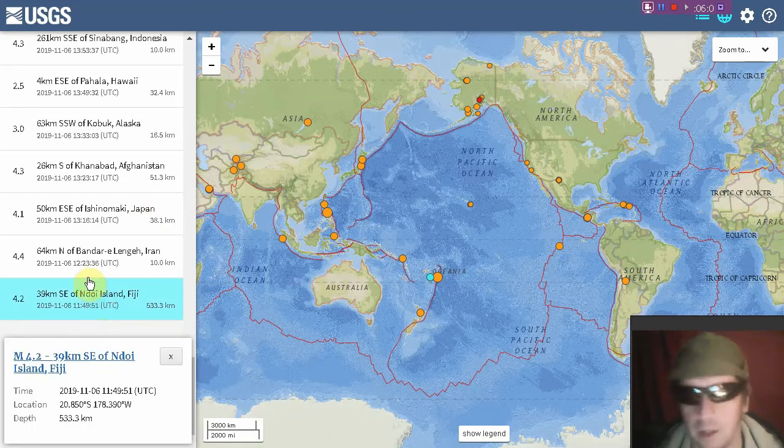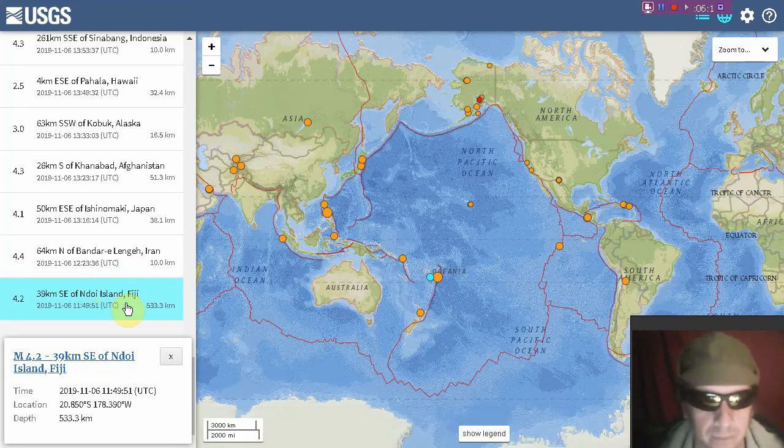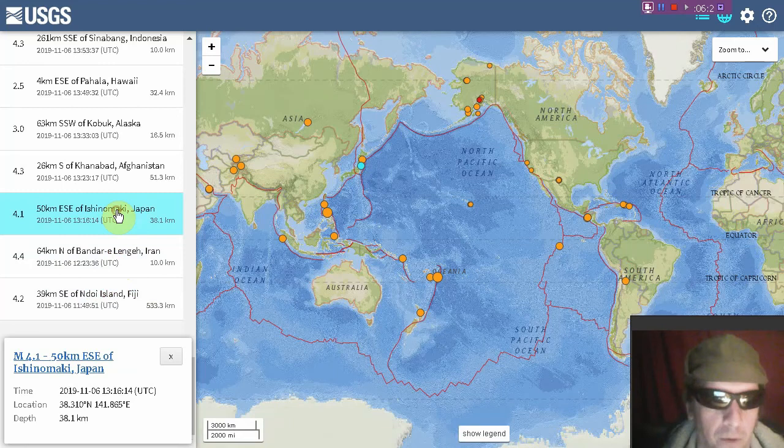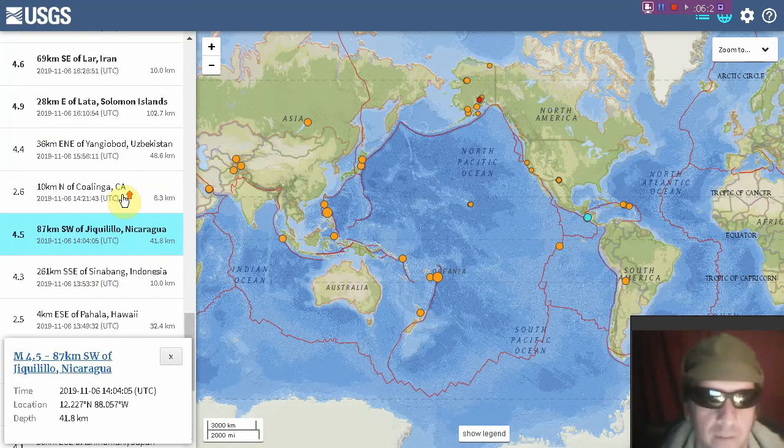The last 24 hours of earthquakes included a deep quake at Fiji — 4.2 magnitude at 533.3 kilometers depth. Next we see another Middle Eastern quake — an Iranian quake of 4.4 magnitude. Next, a 4.1 at Japan, a 4.3 at Afghanistan, a 4.3 in Indonesia, and a 4.5 in Nicaragua, as the 7-magnitude earthquake drought continues. Do you have an earthquake plan? Are you in an earthquake-prone area? Do you know which building facades will fall as you try to evacuate?